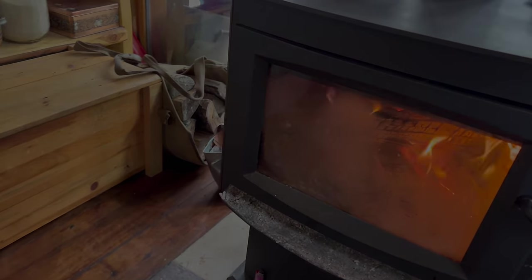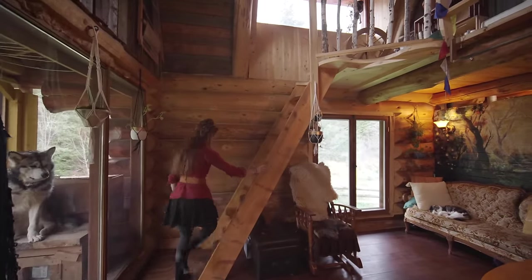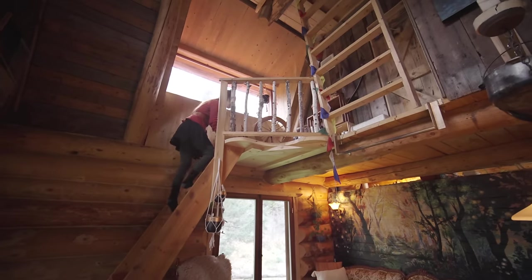We learned a lot about it. The cabin is around 600 square feet, so it's not big and it's not small — it's just perfect for us. And that includes three floors. We've lived in this cabin now for five years.